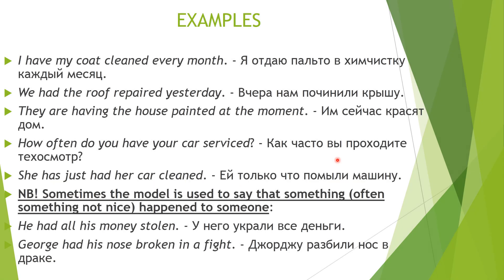You use this construction when you personally do not do some action and somebody does it for you. For example: 'I have my coat cleaned every month' — somebody cleans your coat for you and you pay money for it. 'We had the roof repaired yesterday' — it wasn't you who repaired the roof, but special people came to your home and repaired it. 'They are having the house painted at the moment' — they pay for their house to be painted.